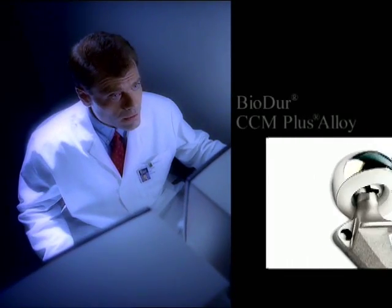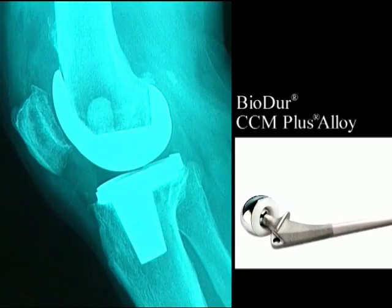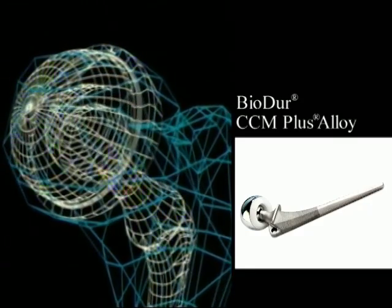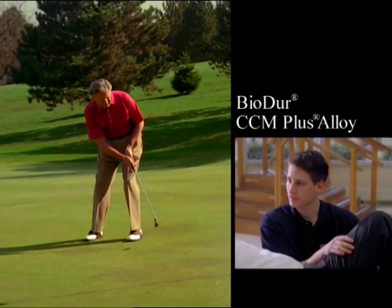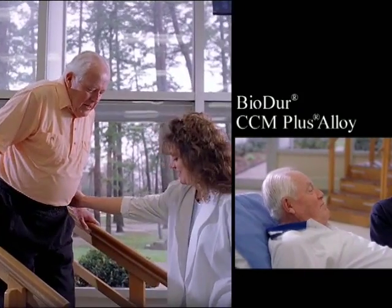Patented Biodure CCM Plus alloy is a unique powder metallurgy material that exhibits a finer grain structure than its wrought counterpart. This non-magnetic alloy possesses high strength and superior corrosion and wear resistance. Biodure CCM Plus has been used for total hip, knee, and shoulder replacements, and artificial discs.